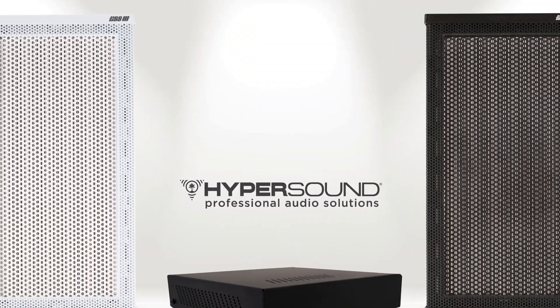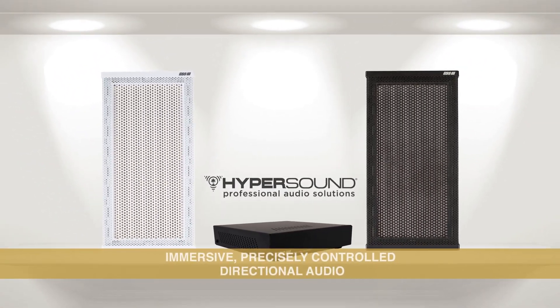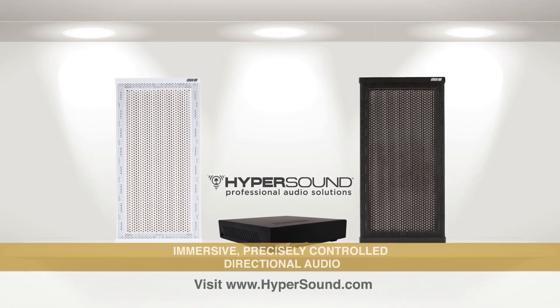Hypersound. Immersive, precisely controlled directional audio. To learn more, visit Hypersound.com.